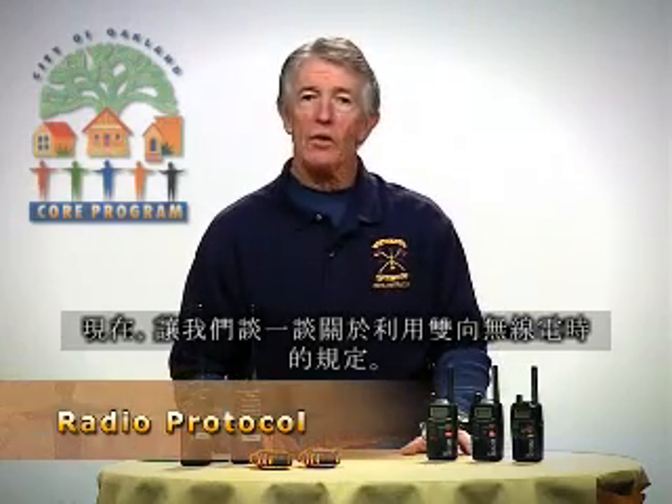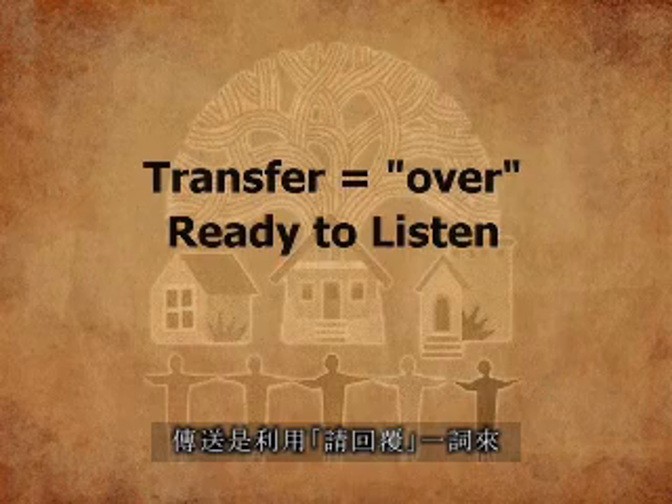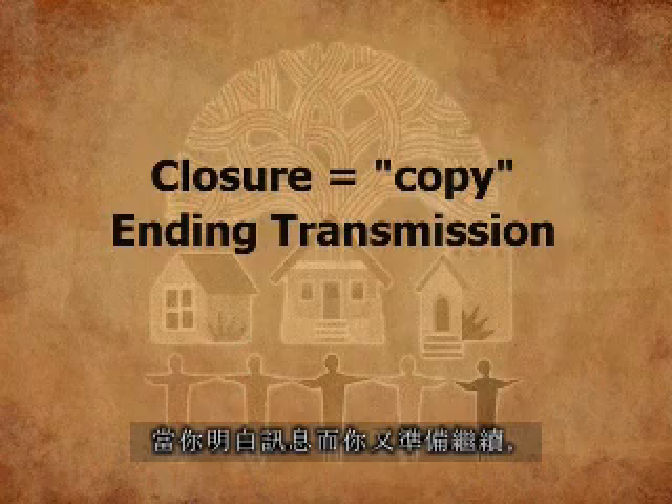Now let's talk about protocols when utilizing two-way radios. There are four different functions when speaking and or listening on a radio. The first is contact: you attempt to contact someone on your team by depressing the push-to-talk button and calling out that team's number. Acknowledgement is when that team responds and you have established communication. Transfer is utilizing the word 'over' to signify you've released the push-to-talk button and are ready to listen. Closure, or 'copy,' is used to indicate you have understood the information and are ready to proceed.